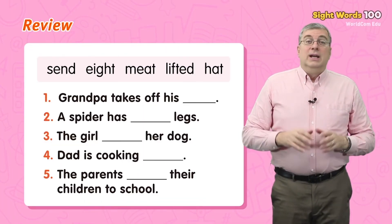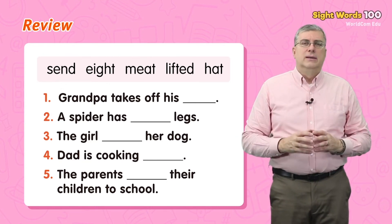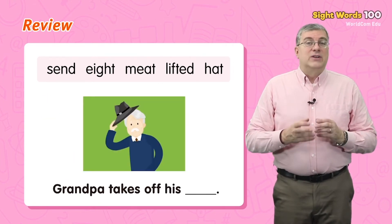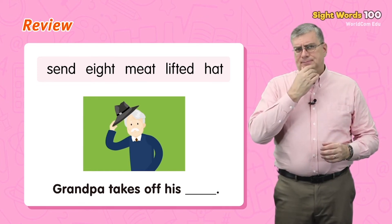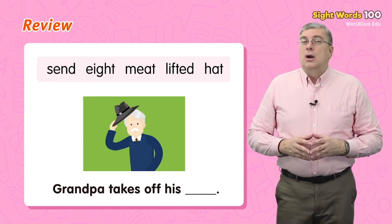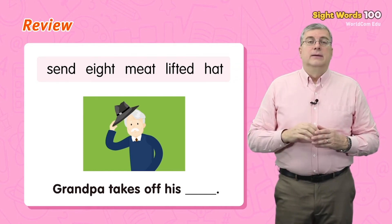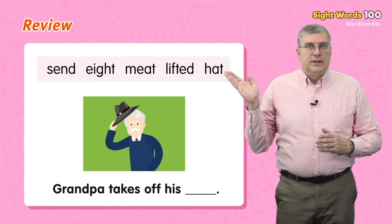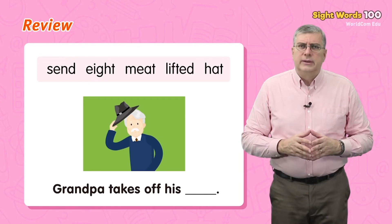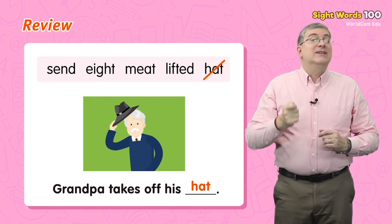Now it's time for review. Let's read some sentences, but words are missing. Can we think of the missing words? Grandpa takes off his — hmm, which word can we use? Our study words are: send, eight, meet, lifted, hat. Yes, we can use hat. Grandpa takes off his hat. Next: a spider has — eight — legs. A spider has eight legs. Next: the girl — lifted — her dog. The girl lifted her dog.